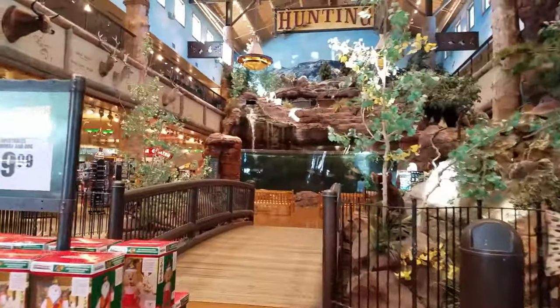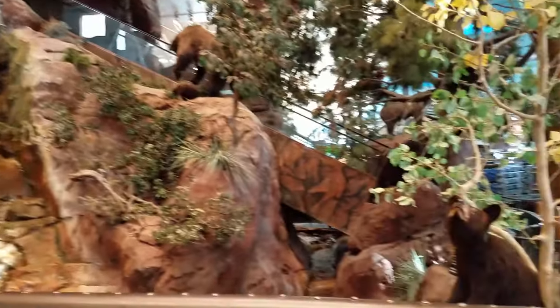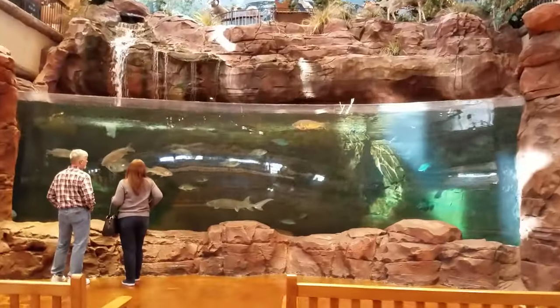This is the hunting department. It's got a waterfall, some lakes, bears, and a giant aquarium.